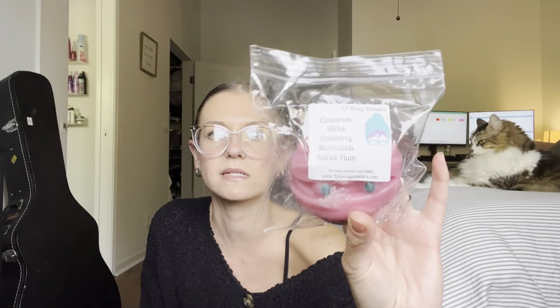Here we have another mummy head in Cinnamon Sticks, Cranberry Marmalade, and Spiced Plum. Sounded really nice — I like cinnamon a lot. Oh yeah, that is so good. You get the cinnamon, but you get that Cranberry Marmalade, which is so good — I love the Cranberry Marmalade from L3, it's like sweet. And that plum comes through as well. It's cinnamon heavy, but you get the other scent notes. I really like that one a lot. Oh my gosh, this is going to be so good in my downstairs.